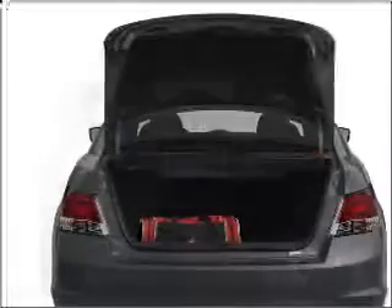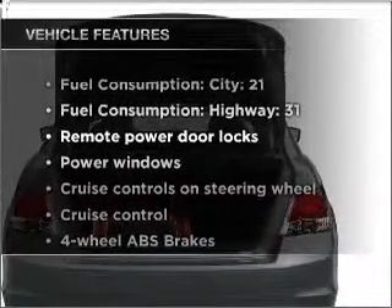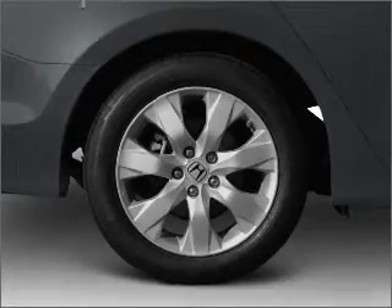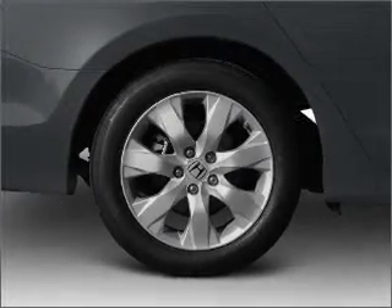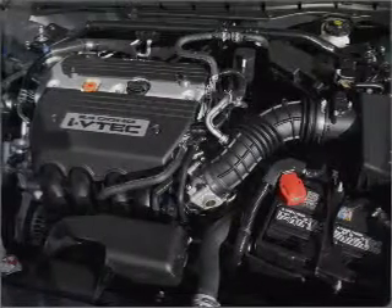Anti-lock brakes help you bring your vehicle to a safe stop. And with these notable features, you won't want to miss out on the opportunity to own this amazing ride: air conditioning, power door locks, power windows, power steering, cruise control, power mirrors, and AM FM stereo with a CD player.